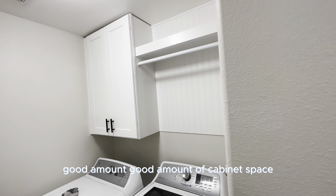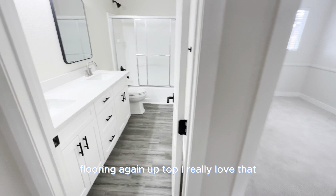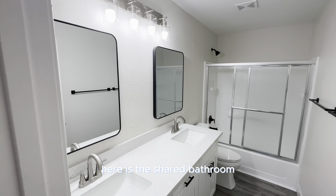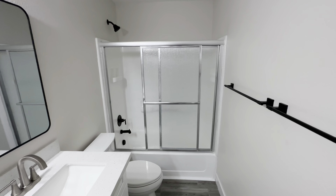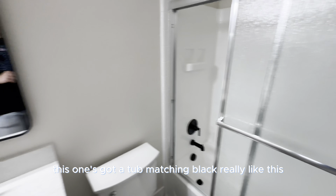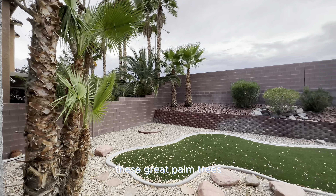Then we have the laundry room upstairs with a good amount of cabinet space. Flooring again up top — I really love that. Here is the shared bathroom. You have dual sinks, and this one's got a tub. Matching black fixtures — really like this.